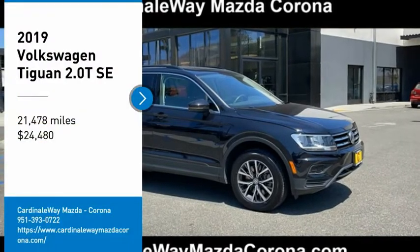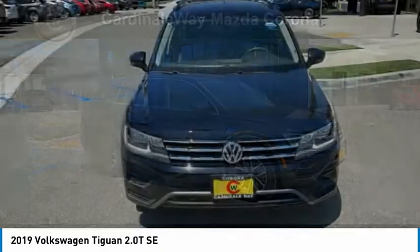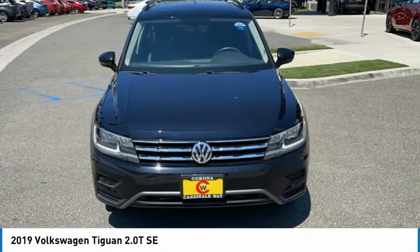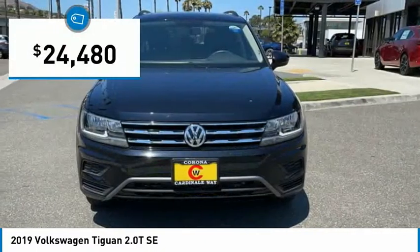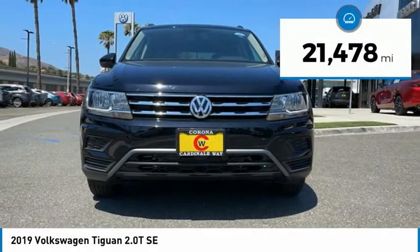We are pleased to show you the 2019 Tiguan. With Volkswagen Tiguan, it's good to be turbo. Turbo with class and is priced below $25,000. This vehicle has less than 25,000 miles.